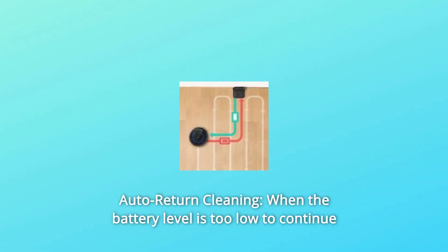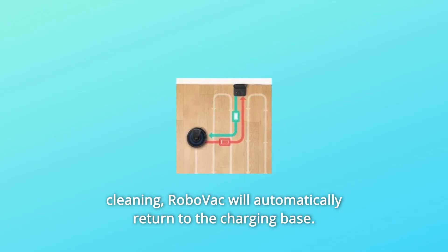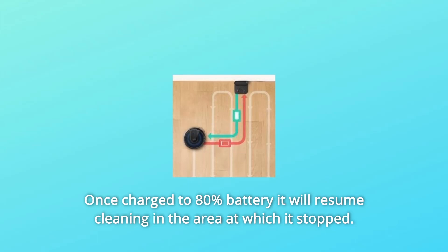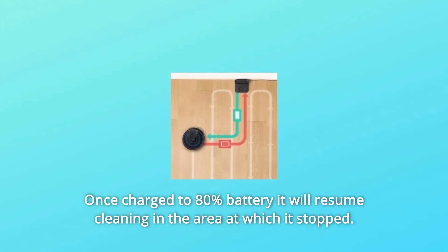Number 4: Auto-return cleaning. When the battery level is too low to continue cleaning, RoboVac will automatically return to the charging base. Once charged to 80% battery, it will resume cleaning in the area at which it stopped.